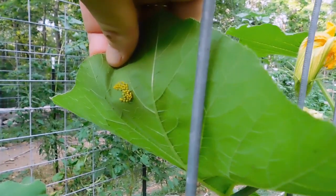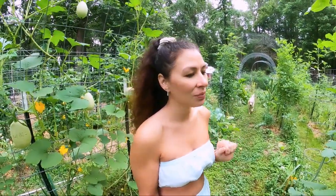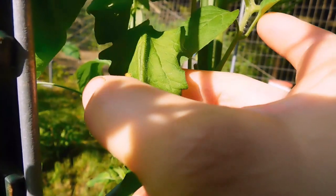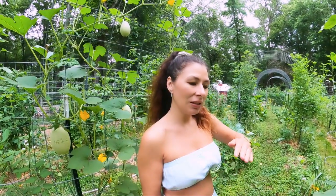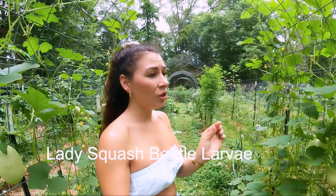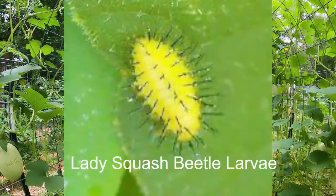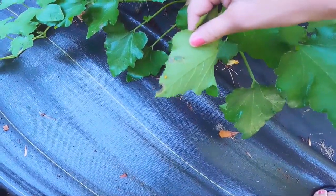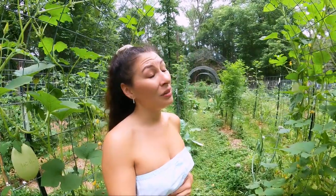The lady squash beetle eggs are larger and when you touch them they're wet and very soft and you can easily squish them between a leaf. They're also a little bit more pointy on the ends. The beneficial ladybug eggs are smaller, and if you touch them they are hard and come off in a cluster. They also have a little sheen to them and the top of the egg is more rounded compared to the lady squash beetle. When they hatch, their larvae are oval-shaped and look like they have little spikes — but they're very squishy. You want to remove them because they will ruin your squash.